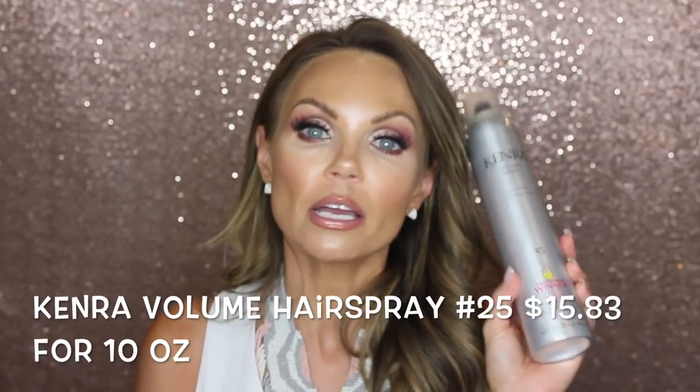My favorite hairspray is the Kenra Volume Spray — my favorite hairspray on the planet. You can get it in a large or smaller bottle. I use this, my son uses it, my daughter uses it — I buy it on Amazon all the time. This is the Kenra Volume Spray Super Hold Finishing Spray 25. It's not sticky but it holds incredibly well. Absolutely love this hairspray and love that I can buy it on Amazon.